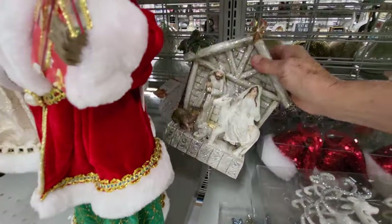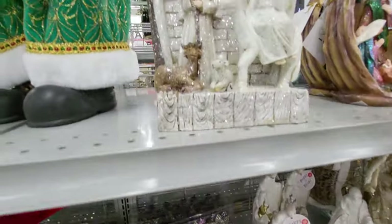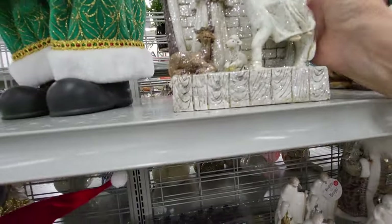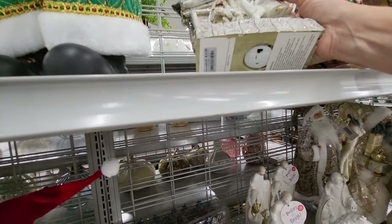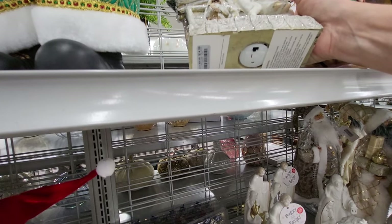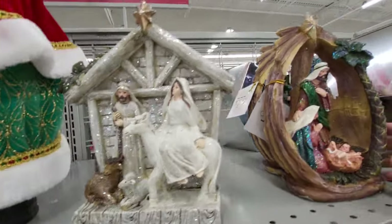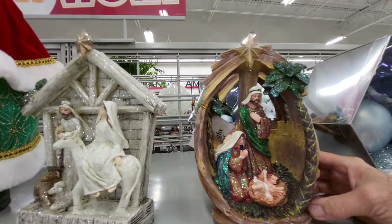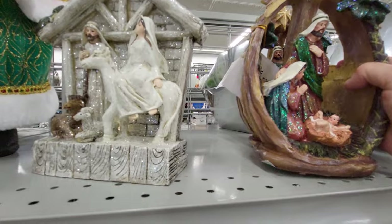I haven't even bought a Christmas tree yet. Here's another nativity scene. It's really pretty. And this one is musical or lit, $14.99 for that one. It's really nice. They have this one. It's real pretty. And this one is $12.99 and it lights up.